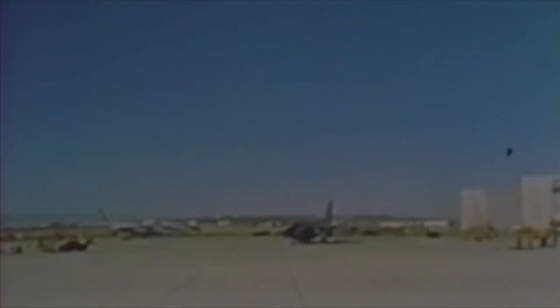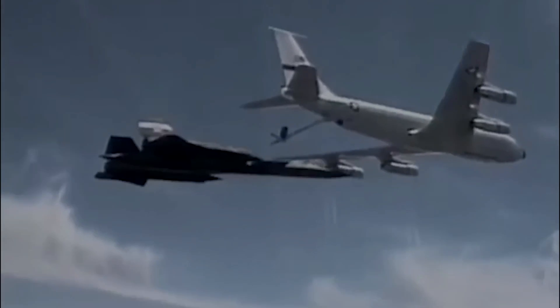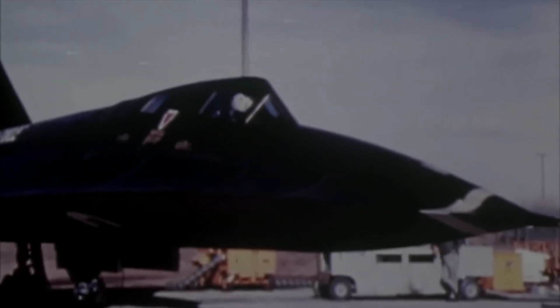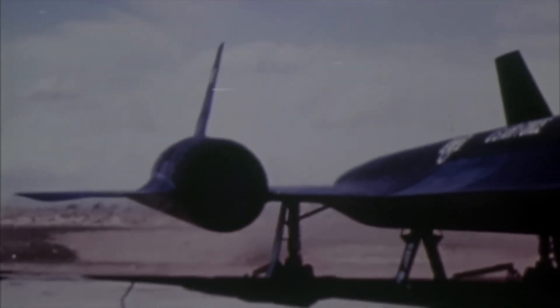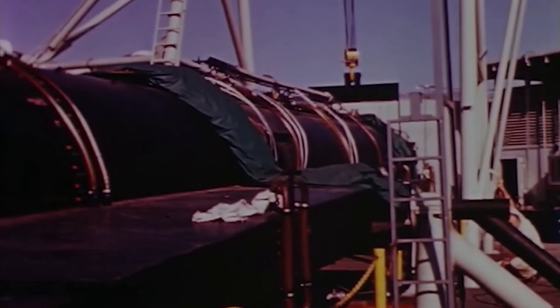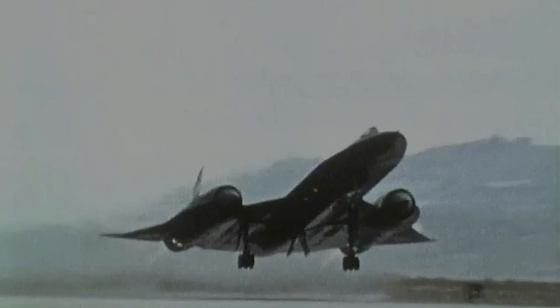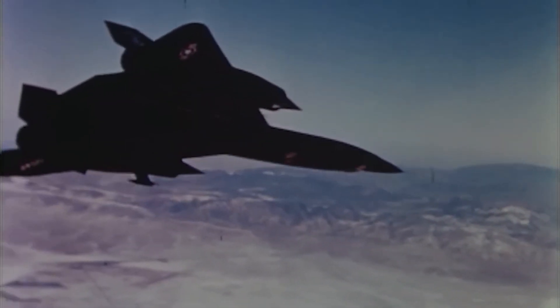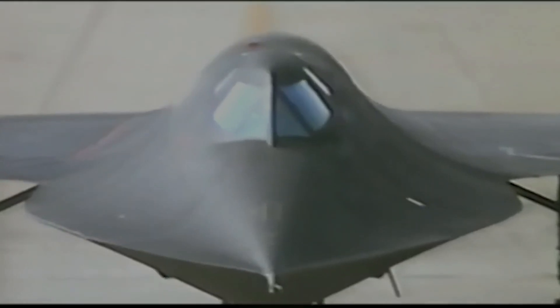The Blackbird maintained speeds exceeding Mach 3, holding an unmatched manned flight record of Mach 3.3, though pilot Brian Scull claimed to have hit Mach 3.5 while evading a missile over Libya in 1986. This achievement is remarkable, especially since later Soviet MiG-25 and MiG-31 fighters could reach Mach 3 only for short bursts using afterburners — akin to a brief, energy-intensive sprint. In contrast, the SR-71 could cruise at Mach 3 for 90 minutes before needing in-flight refuelling.